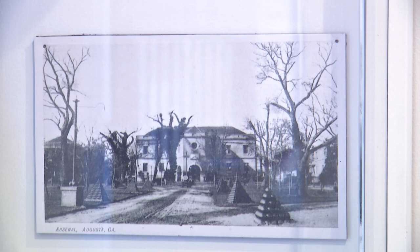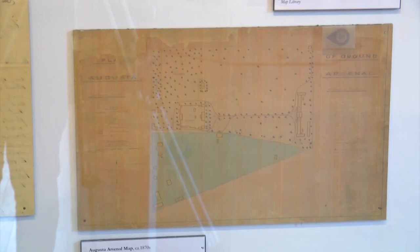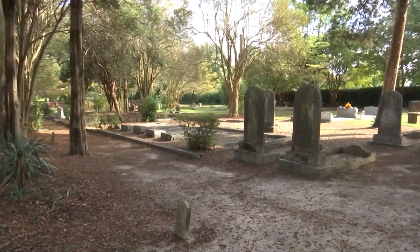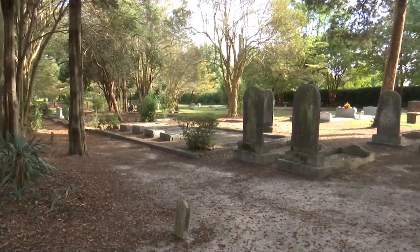The U.S. government bought 72 acres of land known as Bellevue and moved the arsenal brick by brick. Freeman Walker and his family sold this land to the United States government for the arsenal. They kept an acre for the family cemetery.